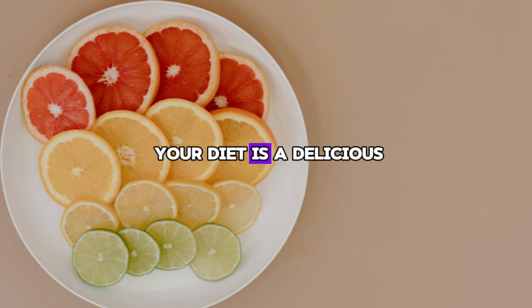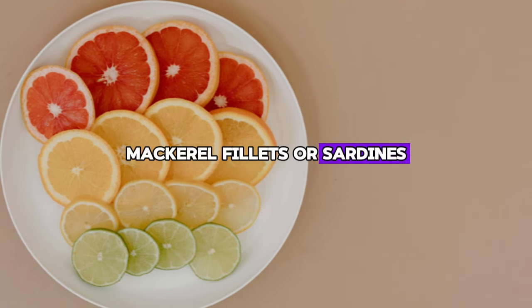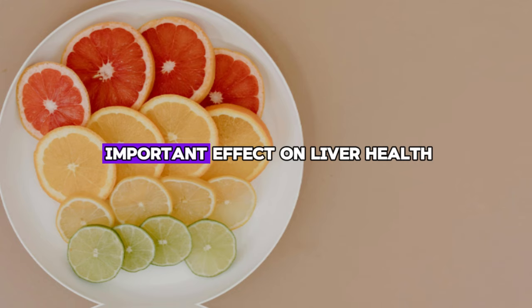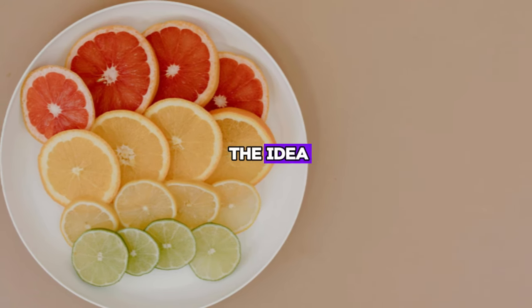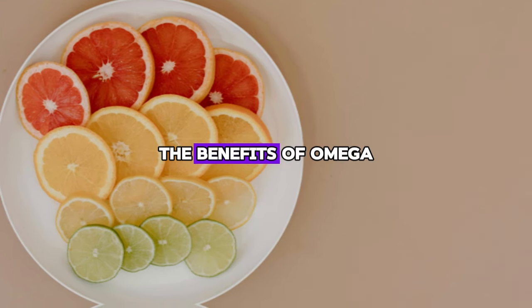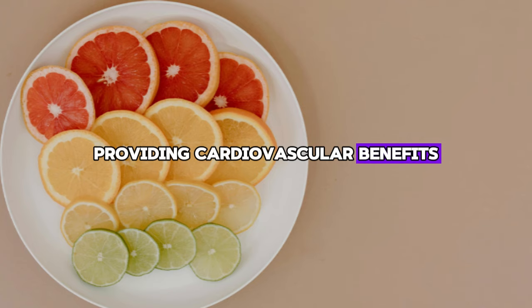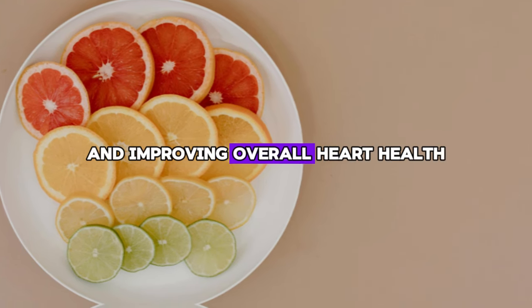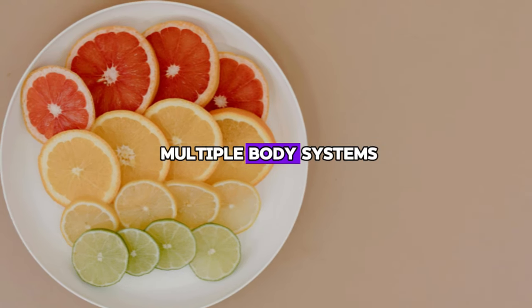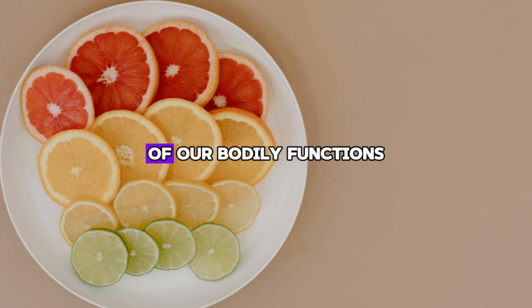Adding fatty fish to your diet is a delicious and effective way to get these benefits. Whether it's grilled salmon, mackerel fillets, or sardines on toast, these fish not only provide culinary pleasure but also have an important effect on liver health. In addition, the benefits of omega-3 fatty acids extend beyond liver health, providing cardiovascular benefits, lowering blood triglycerides, and improving overall heart health. This holistic approach to health, where one dietary choice supports multiple body systems, is a cornerstone of preventive medicine.